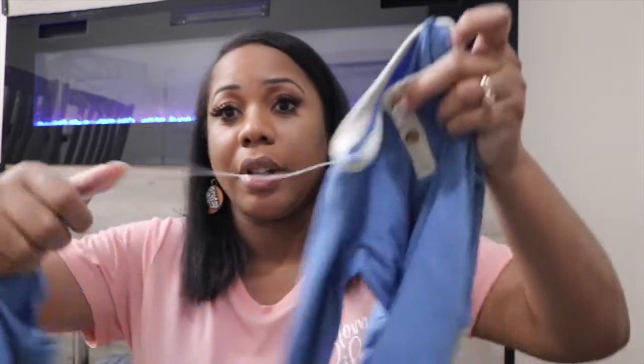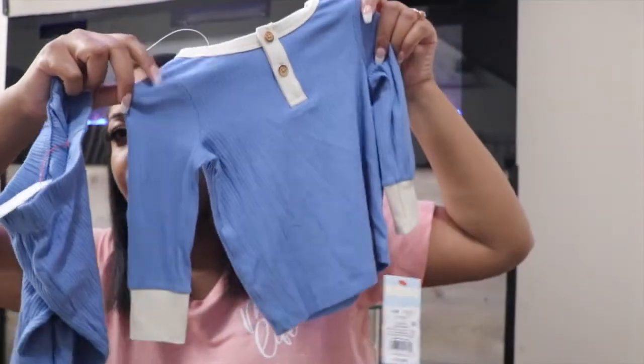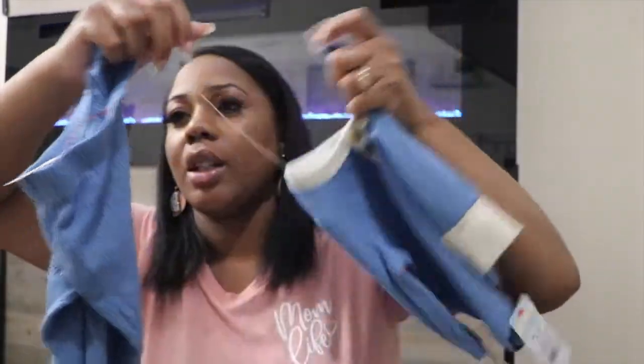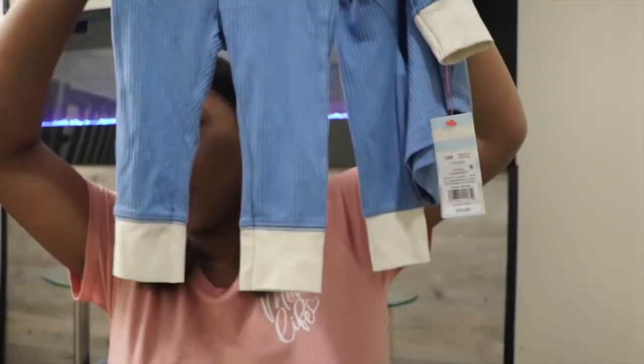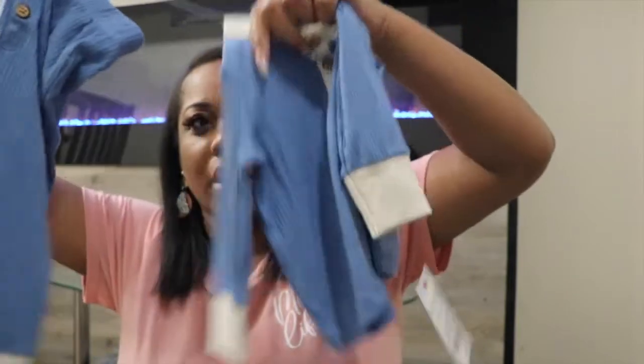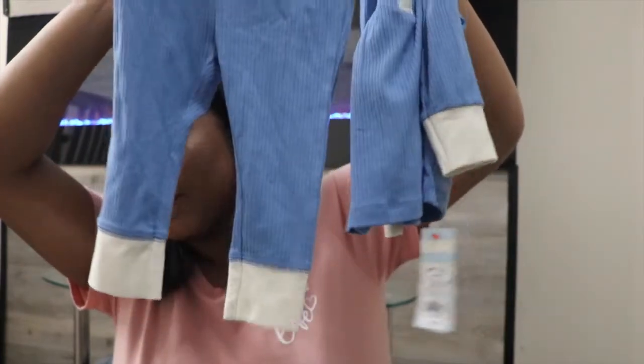First, starting off is this cute little outfit — it's like a shirt and then it has the little pants to go with it. It has a little white part around the collar and white at the bottom of the sleeve. This one is 12 months. And then I got this little set of onesies, also 12 months.